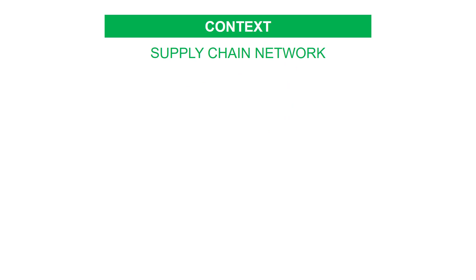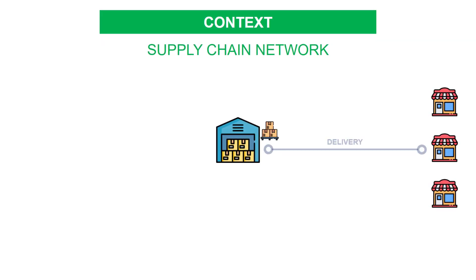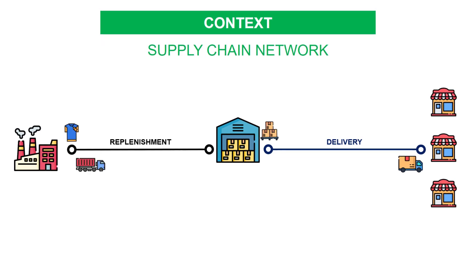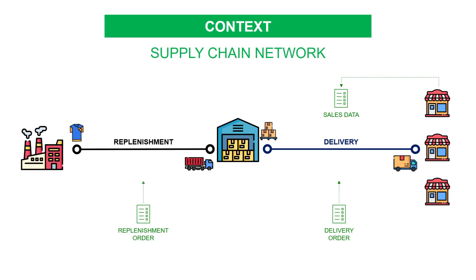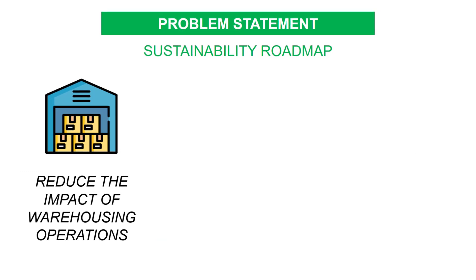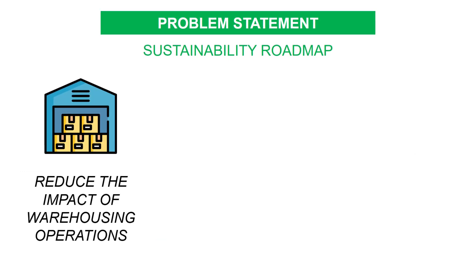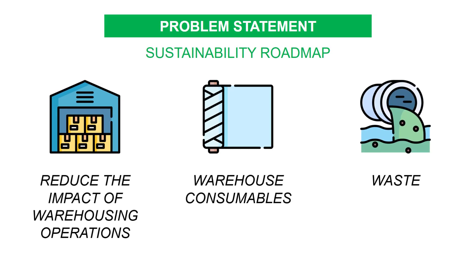Let's suppose that you are a logistics continuous improvement engineer in an international fashion group. There are stores all around the world. Stores are delivered from local warehouses, which are replenished from factories located in Asia. Along the chain, data is created, transmitted, and stored in databases. Your team is in charge of implementing initiatives for a sustainability roadmap to reduce the environmental impact of warehousing operations.